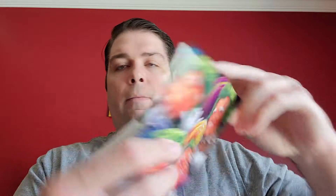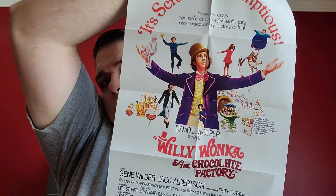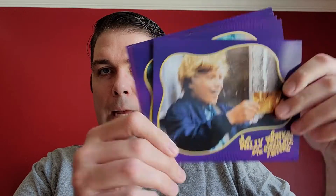Inside there are glossy pamphlets — this one's a picture book detailing some of the making of the film. I actually haven't opened this part up yet. There's a little envelope with a replica of the golden ticket, a fold-out double-sided poster, and some reproduction Wonka Lottie cards.